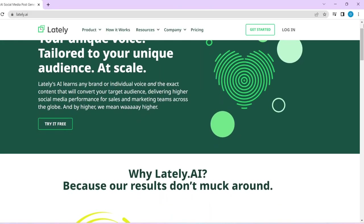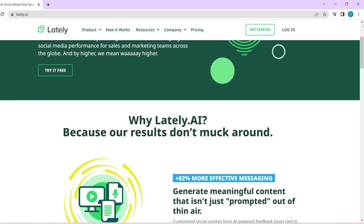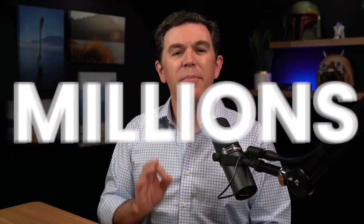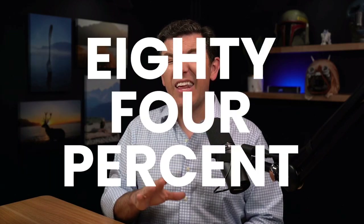How does it know what to slice up? Well, Lately's AI gets smart by studying what messaging gets you the highest possible engagement. It learns that by processing your social media analytics data — your existing data — and then it compares that against the best practices of millions of data points amassed from its own archives. Lately users are saying that they're spending 84% less time writing, which is mind-boggling, and it's getting users 12,000% more engagement in their social posts. That is mind-blowing, and you're able to schedule this content out automatically after it's created.